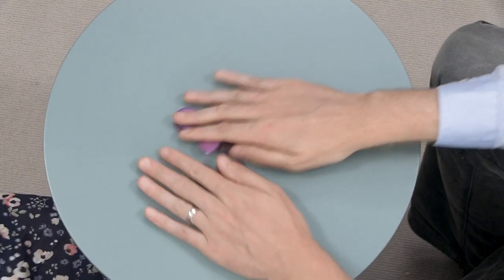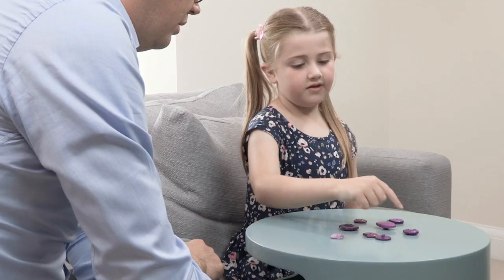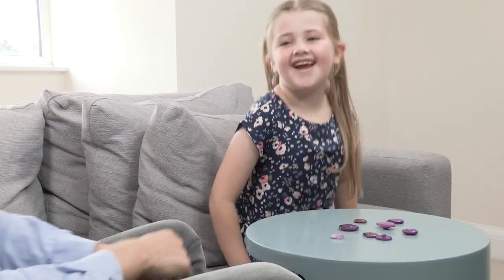Then muddle the objects around and ask your child how many there are. Amelia counts the muddled buttons and gets eight again. This will help them to realise that there are the same number of objects in a group wherever they begin counting from or how they are arranged. Most children will count the objects again, as they won't realise that the number hasn't changed — you didn't add or remove any. Repeating this will help your child understand that the number only changes if you add or remove some.